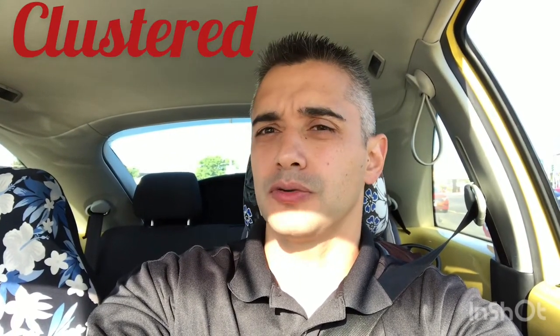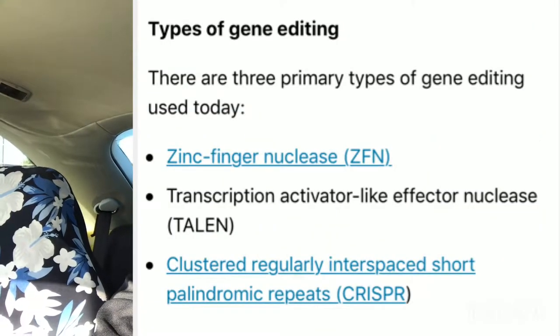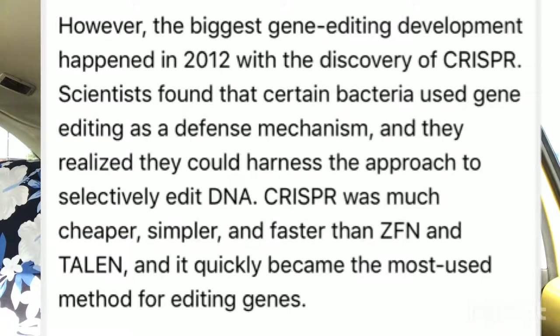So what is CRISPR and what does it stand for? CRISPR is actually an acronym — C-R-I-S-P-R — and it stands for Clustered Regularly Interspaced Short Palindromic Repeats. It is the quickest, simplest, and most beneficial way to do gene editing. It was a real breakthrough in 2012 when scientists discovered a bacteria that performed gene editing on itself as a defense mechanism, and they've harnessed that technology.